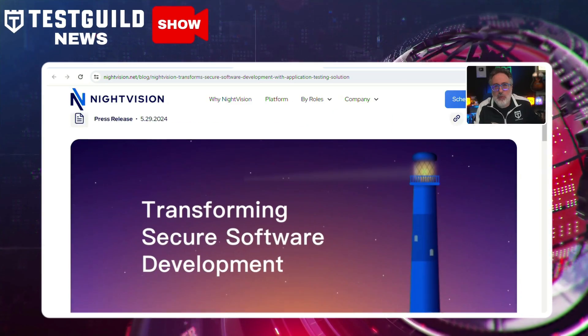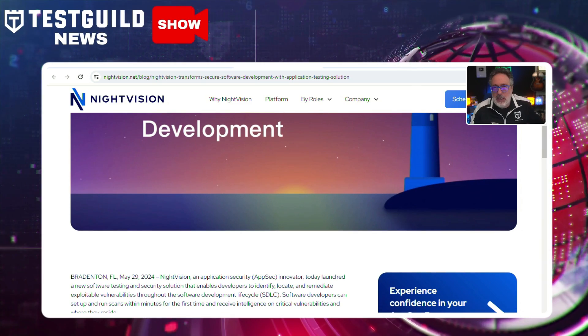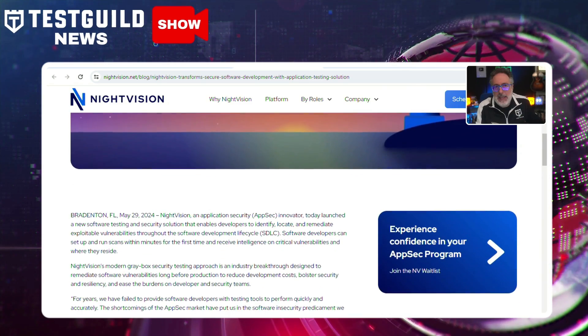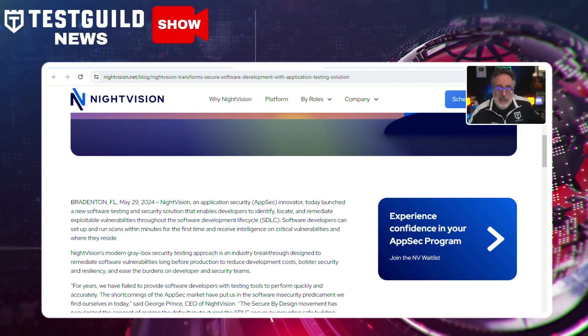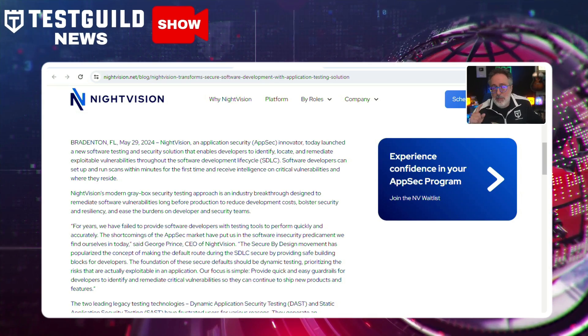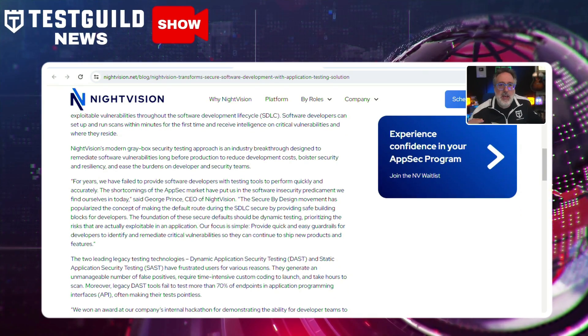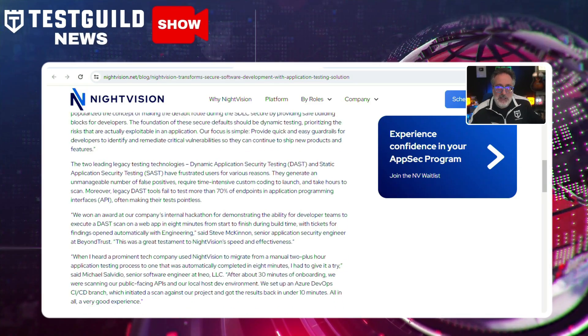Last up in security news, Night Vision has unveiled a new software testing and security solution. This tool allows developers to set up and run scans within minutes, providing intelligence on vulnerabilities and their locations, enhancing both security and development efficiency. The solution employs a modern gray box security testing approach, focusing on identifying exploitable vulnerabilities before production. This method helps reduce development costs, strengthen security, and lighten the load on development and security teams.